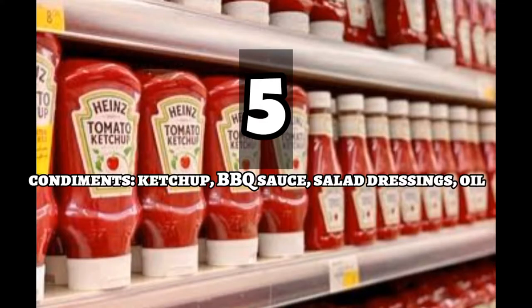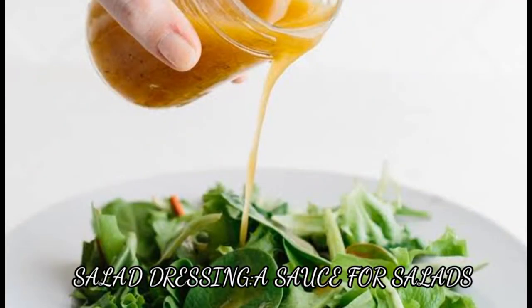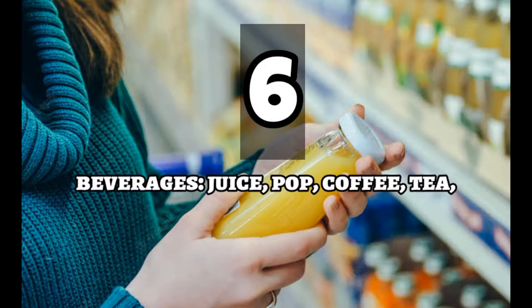Number five is Condiments. Condiments include ketchup, BBQ sauce, salad dressings, and oil. Salad dressing is a sauce for salads. Number six is Beverages. This may include juice, pop, coffee, tea, etc.